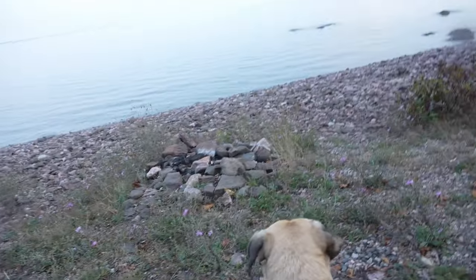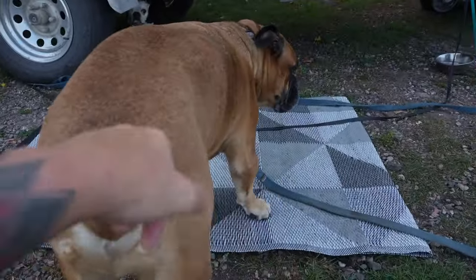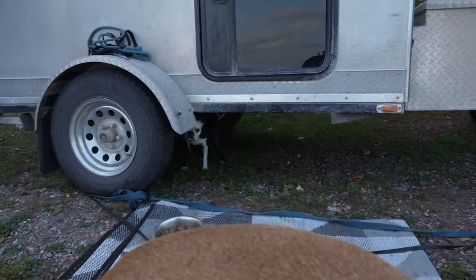I get asked all the time, do all of you sleep in that? Yeah, we do. I'm going to show you how I fit that, that, and that, this, into that. I'm Chris. This is Adventure Dogs.